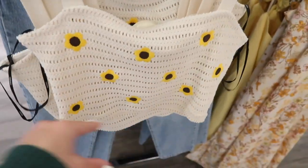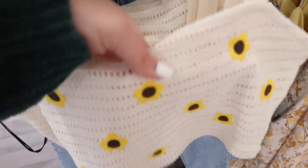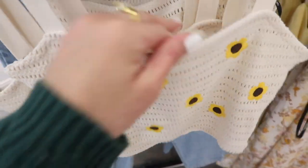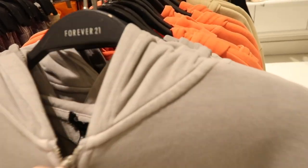Little crochet sunflower top looks new — this has the thicker straps, it is more of a cropped fit, and you can see through it. This one is $19.99.